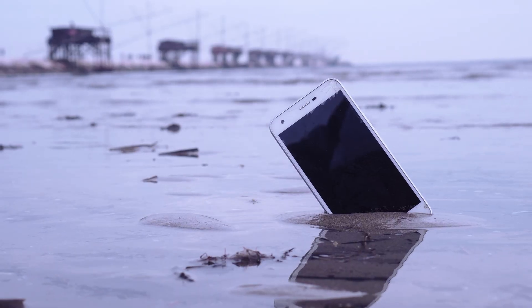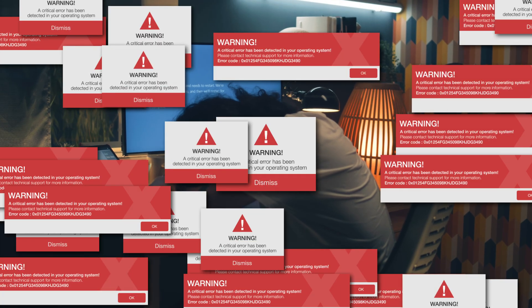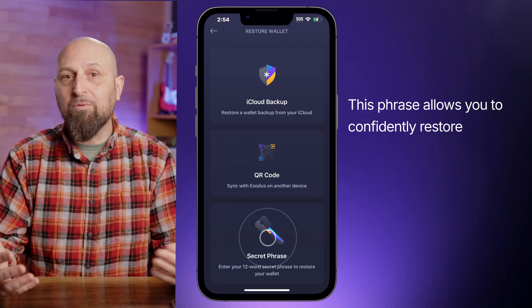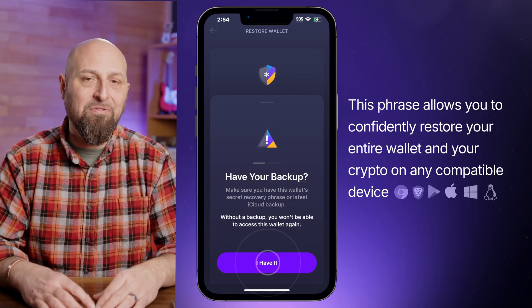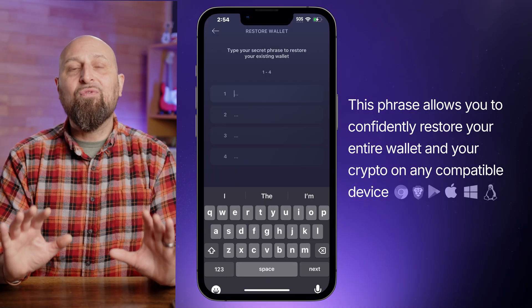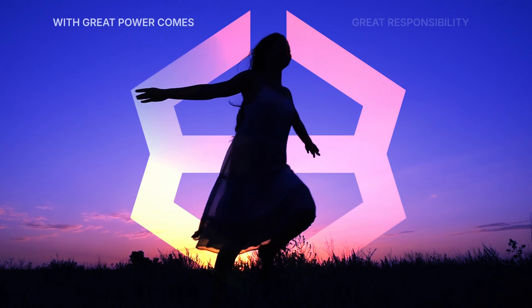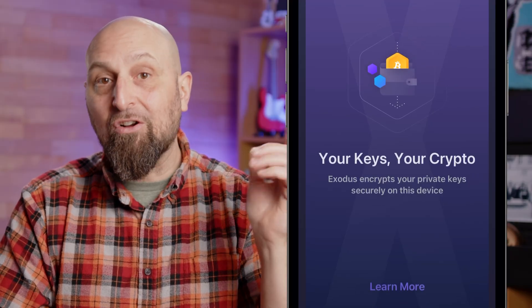Your recovery phrase is your ultimate backup. If you lose your phone, your computer crashes, or your wallet gets deleted, this phrase is your lifeline — it allows you to confidently restore your entire wallet and your crypto on any compatible device. And remember, this phrase is incredibly powerful, and with great power comes great responsibility. Write it down, store it offline, and never ever share it. Your security starts with you.